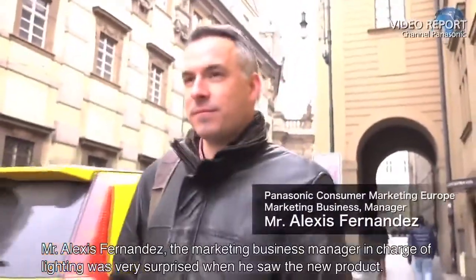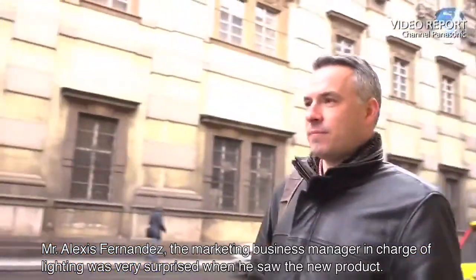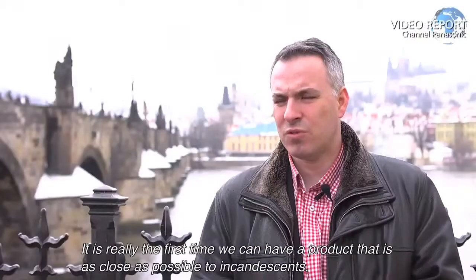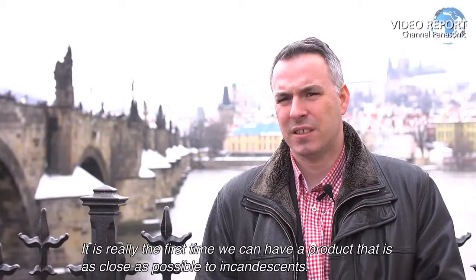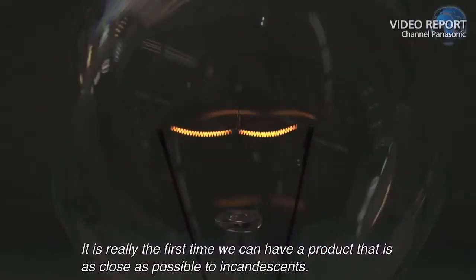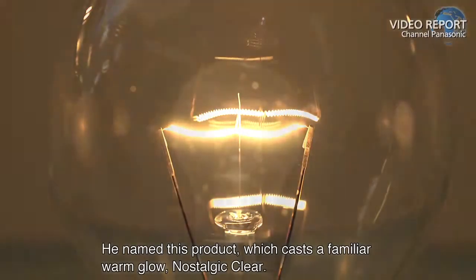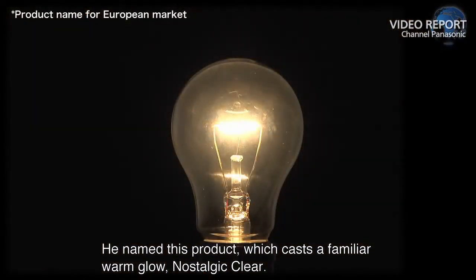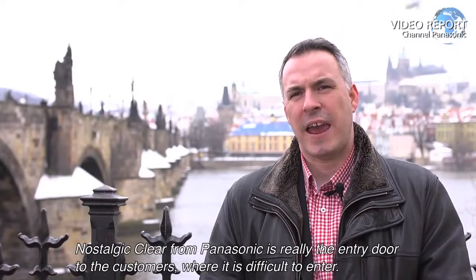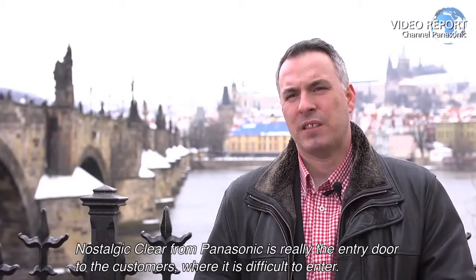Mr. Alexis Fernandez, the marketing business manager in charge of lighting, was very surprised when he saw the new product. It's really the first time we can get a product as close as possible to incandescent. He named this product, which casts a familiar warm glow, Nostalgic Clear. Nostalgic Clear from Panasonic is really the entry door to the customers where it's difficult to enter.